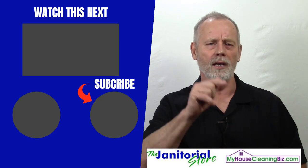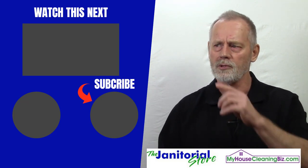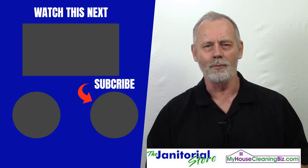Hopefully you found this helpful, and if you did, go ahead and click on the like and share button. If you haven't already, go ahead and click on our subscribe button, and you'll find hundreds and hundreds of videos on how to build a successful cleaning business. Until next time, we'll see ya.